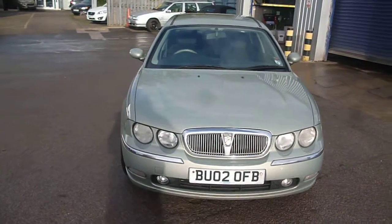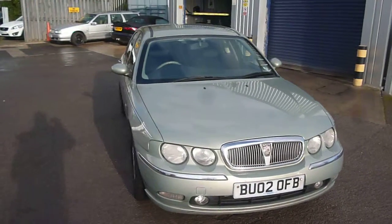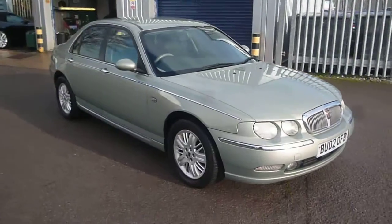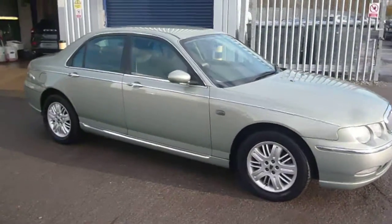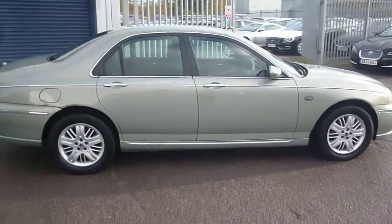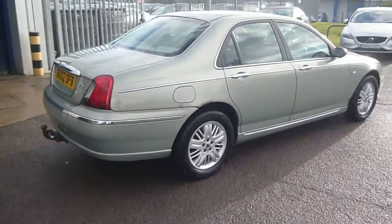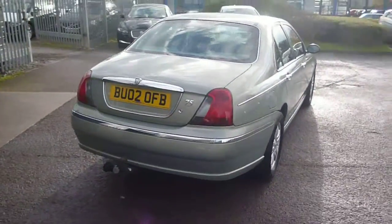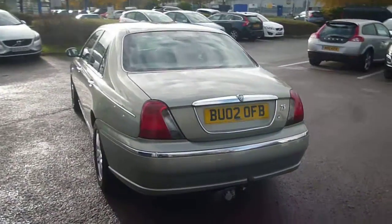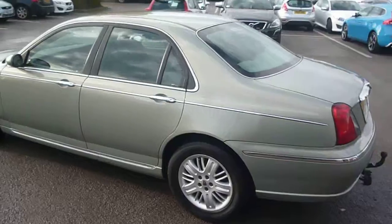Welcome back again to Rybrook Dealer PX. We have a Rover 75, BU02 OFB, located here at Rybrook Volvo in Chester. The vehicle is finished in pale green metallic with grey cloth upholstery. It was registered in March of 2002, has done just over 140,000 miles and has had 5 owners.